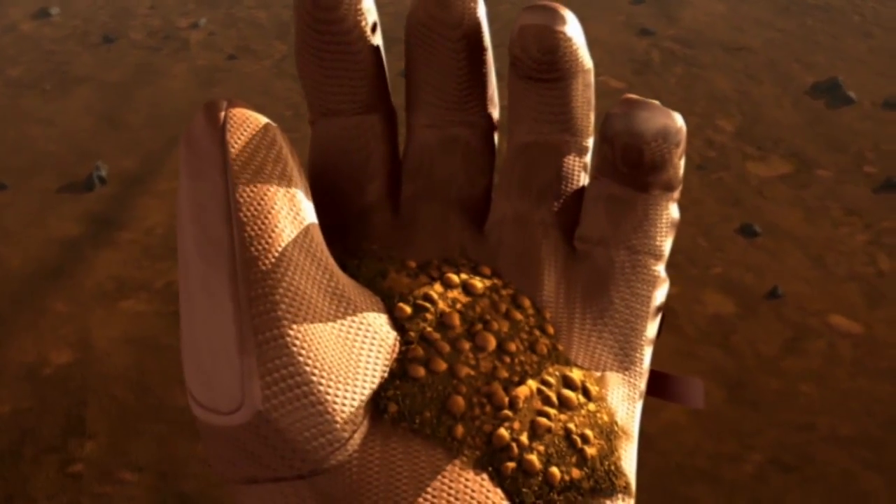This is also going to be true on a mission to Mars. Keeping foods stable for five years is a difficult challenge because you have to stabilize the nutrition and you have to stabilize the quality of the food — so how well it tastes.